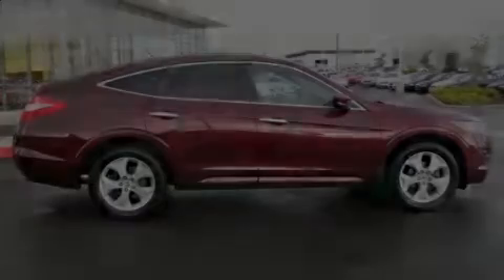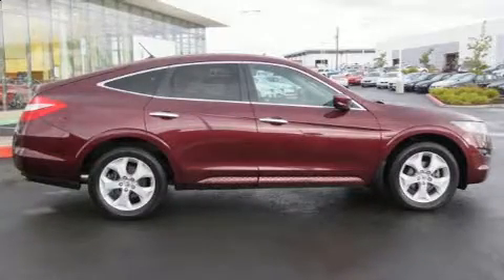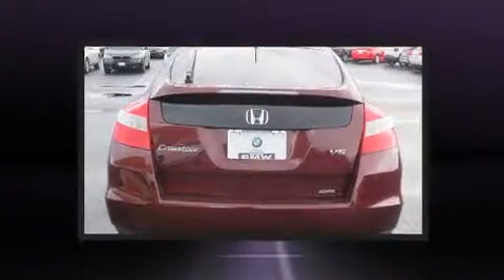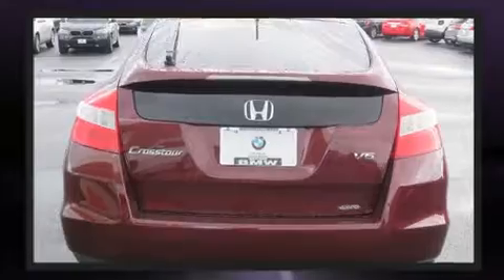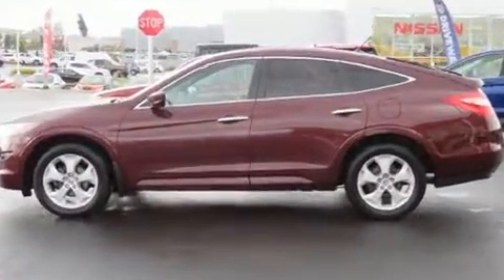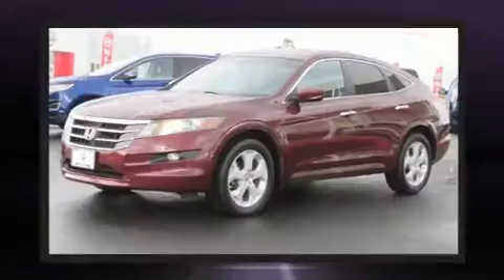Sensibility and practicality define the 2012 Honda Crosstour. A 3.5-liter V6 engine pairs with a sophisticated 5-speed automatic transmission, providing a smooth and predictable driving experience. Four-wheel drive allows you to go places you've only imagined.